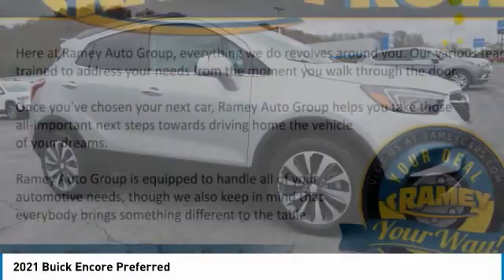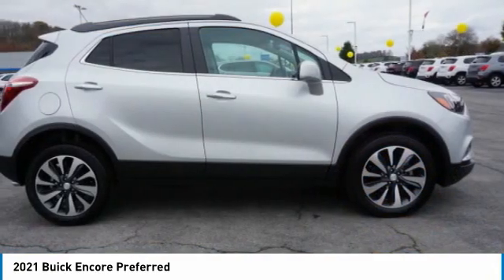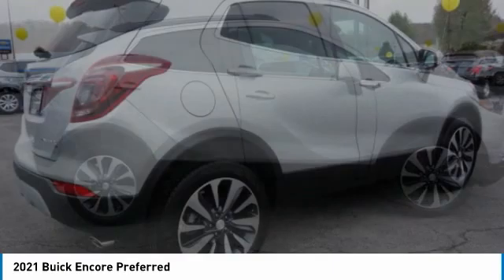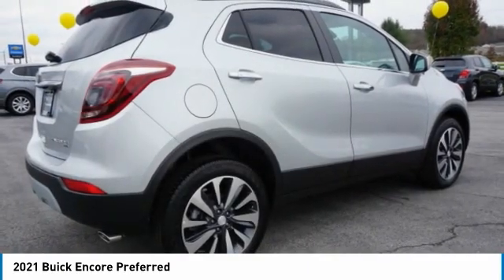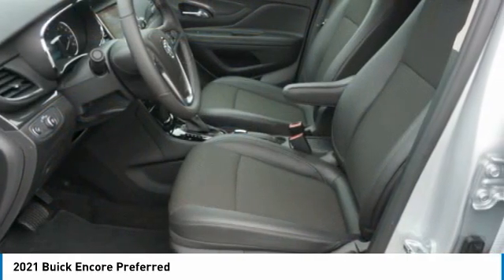The Encore captures Buick's traditional strengths while demonstrating luxury and style in a petite size. It's amazingly quiet at freeway speeds and the suspension engulfs pavement imperfections, providing passengers with a pampered ride.